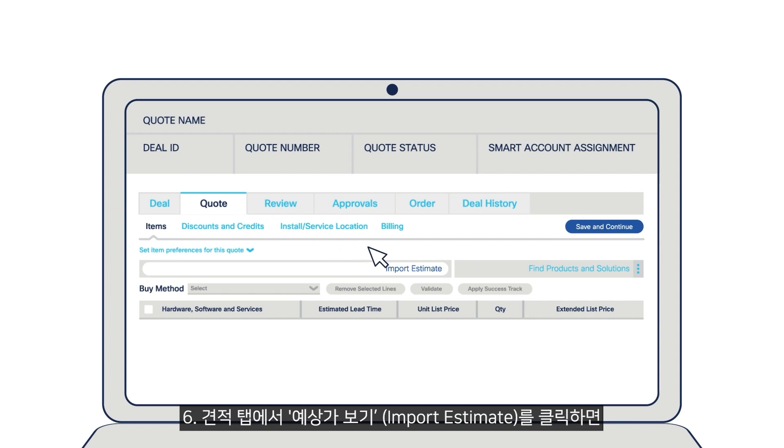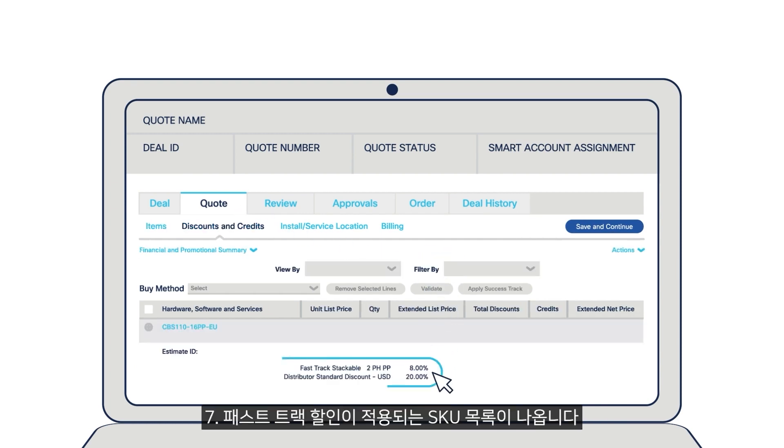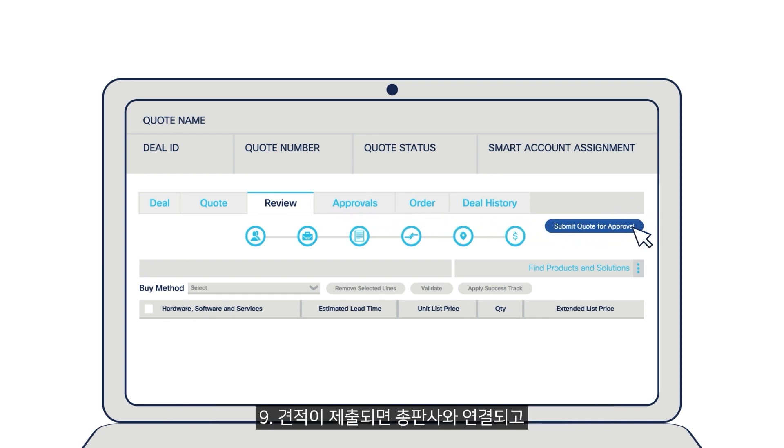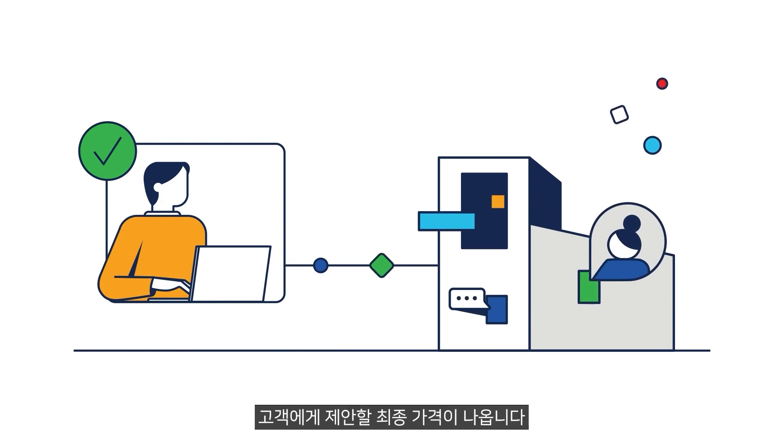Step 6: Go to the quote tab and click Import Estimate. Step 7: You will see the SKU list wherein the FastTrack discounts are applied. Step 8: Review the quote details and submit it for Cisco approval. Step 9: Once submitted, connect with your distributor to get the final discounted price for your customer proposal.